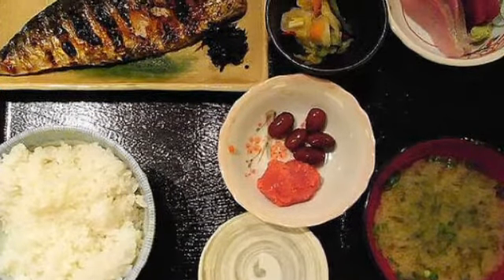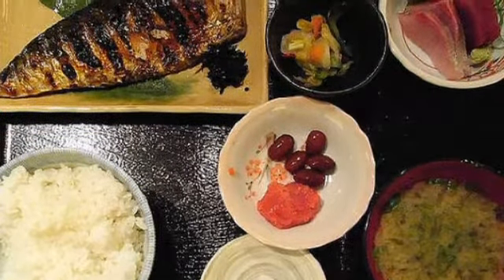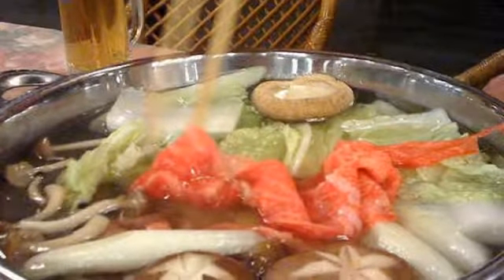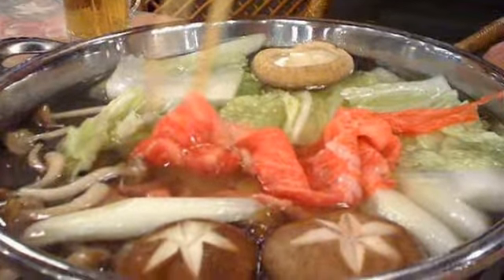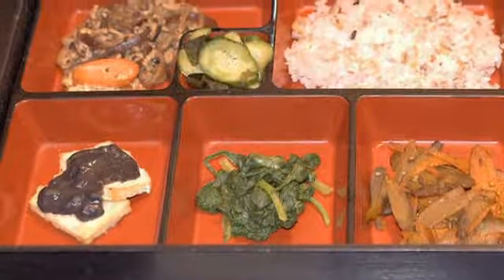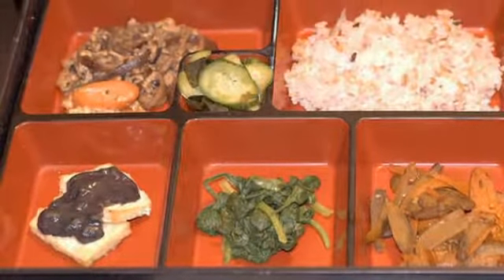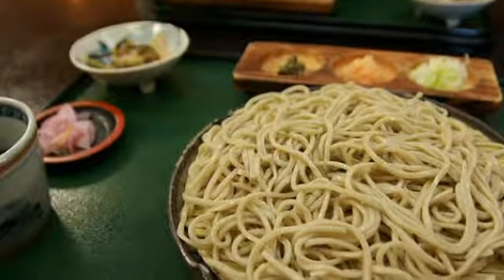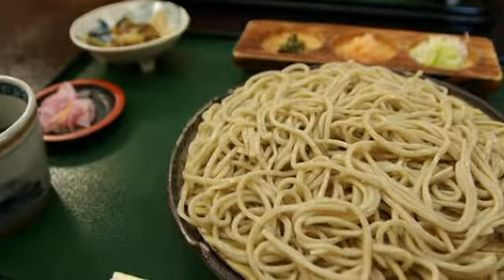Gyudon: Fried thin-cut beef on a bowl of rice. Gyudon chains are usually fast and cheap. Kushikatsu: Skewers of deep-fried meat and vegetables. Chanpon: A Japanese-Chinese dish from Nagasaki — essentially ramen in a thick soup with pork, seafood, and vegetables. Teishoku means 'set' in Japanese. Teishoku restaurants specialize in set menus and are usually economical.